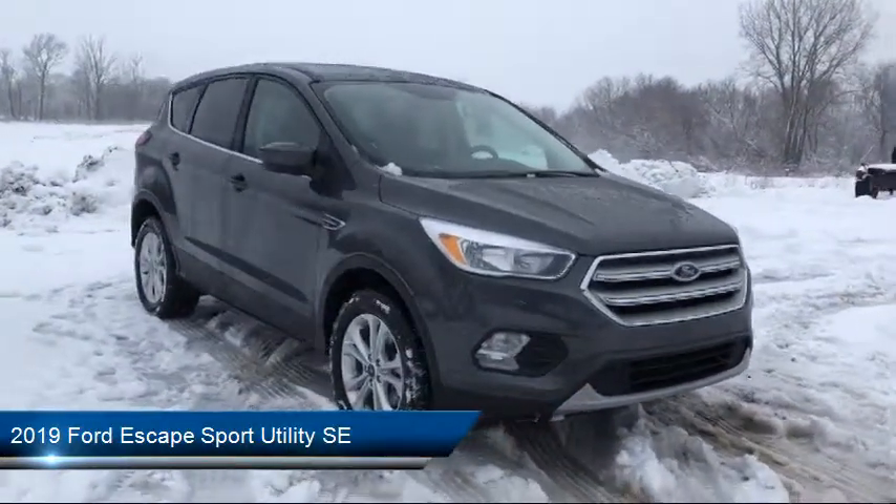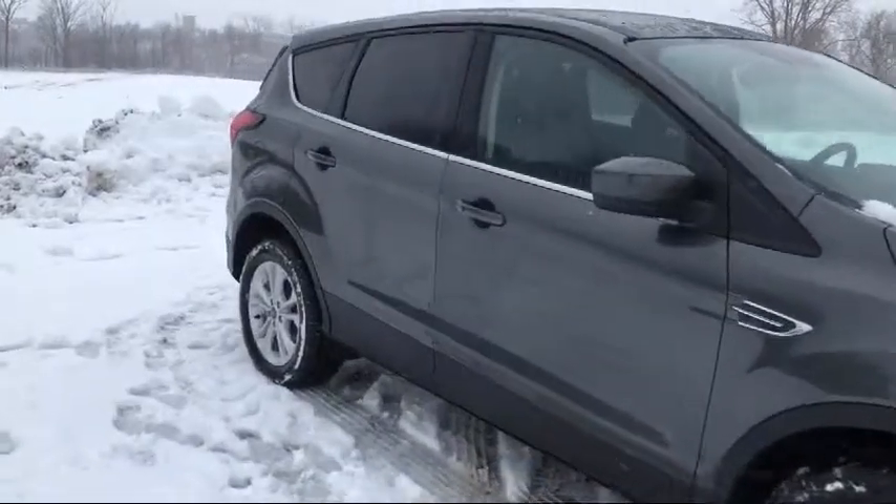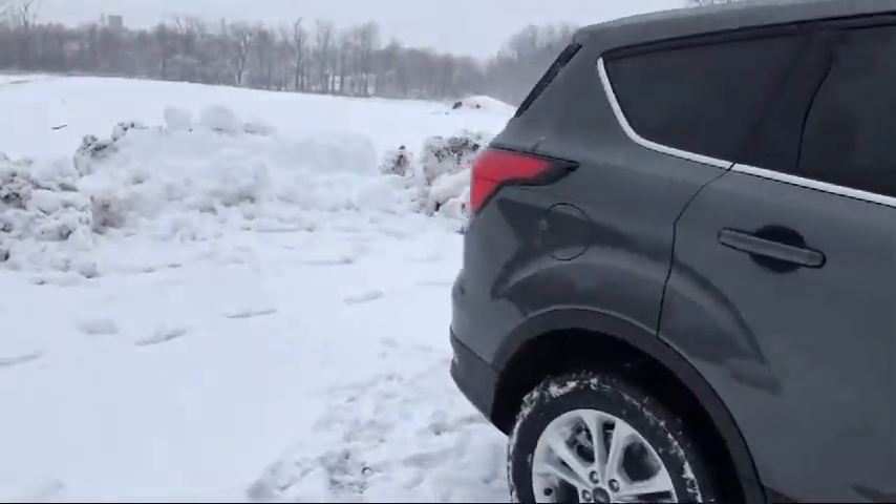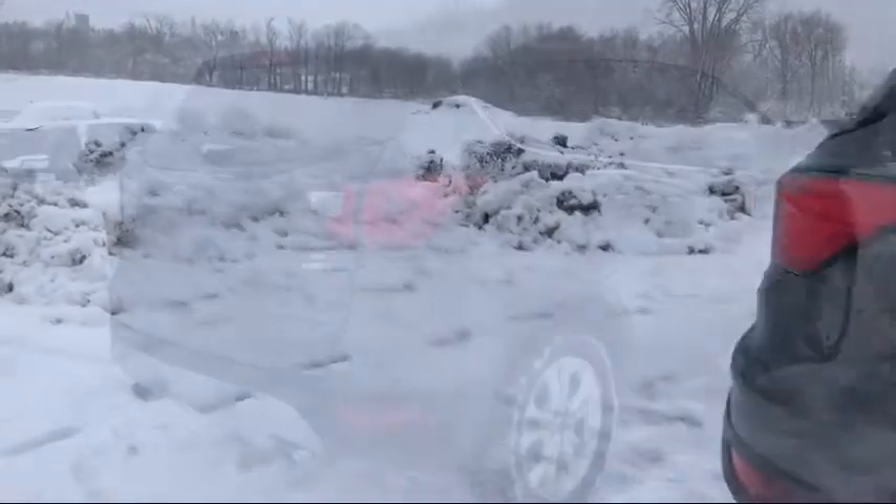It also features a rear view camera, tire pressure monitoring system, heated front seats, air conditioning, traction control, fog lights, and power windows.